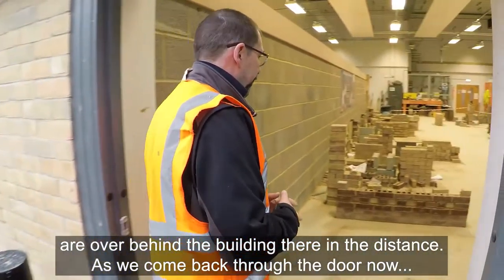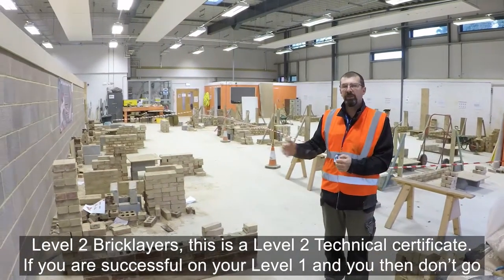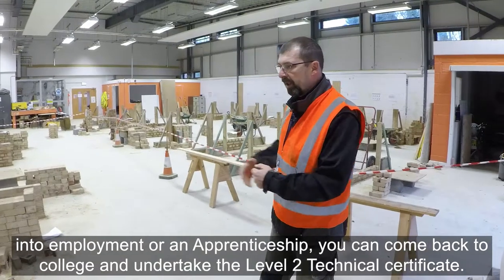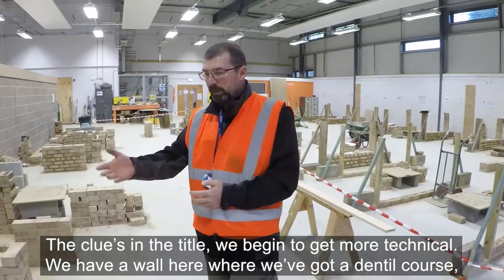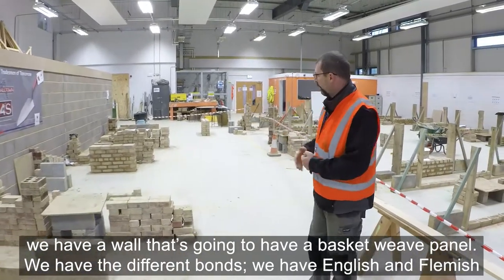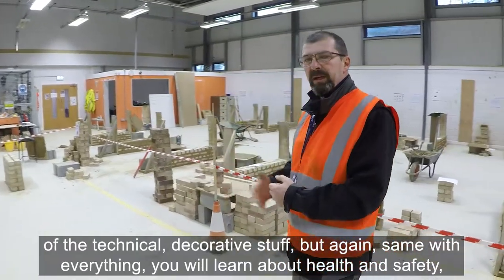As we come back through the door, you may have noticed the red and white tape as we go through the workshop. On this side of the workshop we have the level two bricklayers — this is a level two technical certificate. If you are successful on your level one and don't go into employment or an apprenticeship, you can come back to college and undertake the level two technical certificate. We have a wall with a dental course, a wall that's going to have a basket weave panel, the different bonds — English and Flemish bond — and as we progress down we do arches, cavity walling, and partial fill insulation.